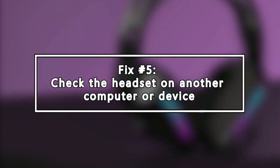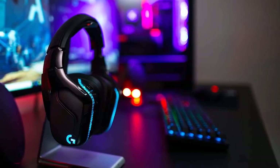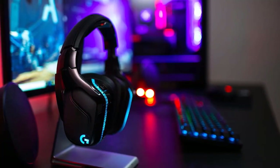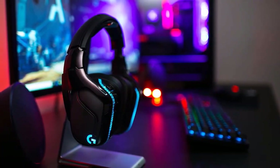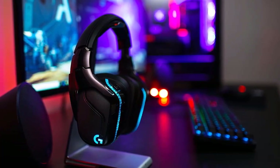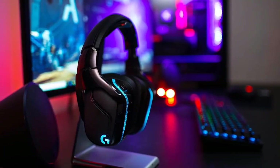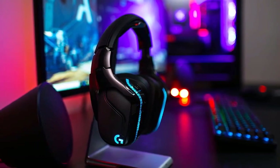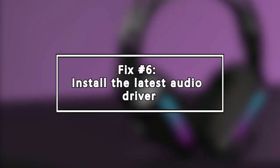Next, check the headset on another computer or device. If the headset mic not working issue remains at this point, your next move is to find out whether or not you have an issue with your PC. To do that, try to connect your headset to another PC and see if the headset mic works there. If the Logitech headset microphone is working normally on a second PC, then you need to focus your troubleshooting on your PC.